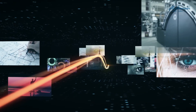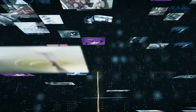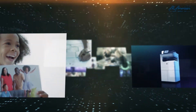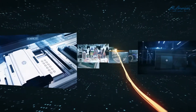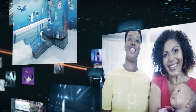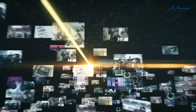HP thermal inkjet was our spark and it lit a fire of innovation. It helped us reinvent industries, taking us from home to office to studio and from printing press to industrial 3D printing factory. HP thermal inkjet helped us reinvent possibilities for more people in more markets than even we could have imagined, making us the world's leading printer vendor and number one producer of digital printing ink.